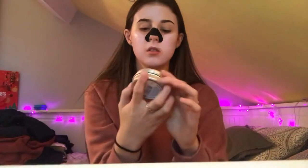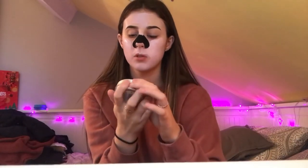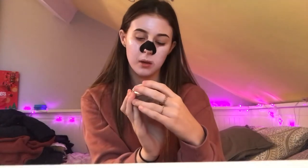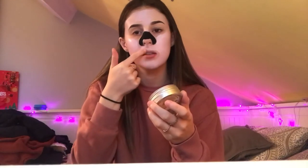While I'm waiting for the face mask to dry I'm going to talk about one of my favourite products ever — the Soap and Glory Melty Talented Dry Skin Balm. You can use it for your lips, hair, elbows, knees, and cuticles. It smells amazing — coconut and almond mango butter. I use it as a lip balm most of the time but it's great for dry elbows too. It's really really cheap — I remember buying it and thinking wow, that is so cheap for what it is.